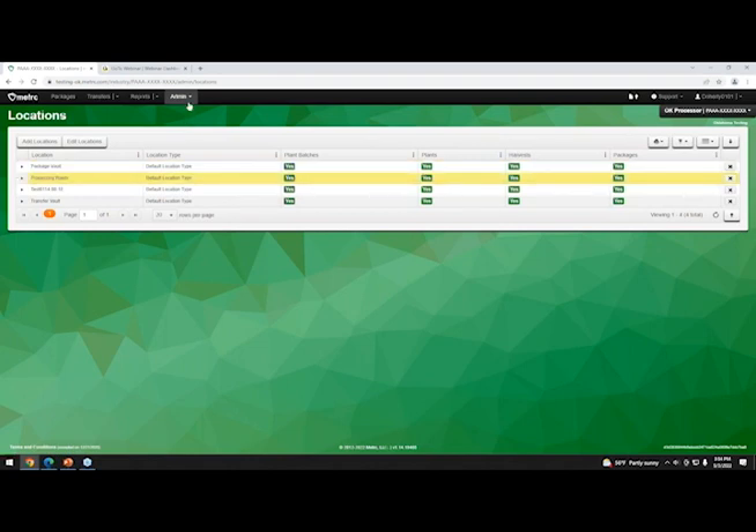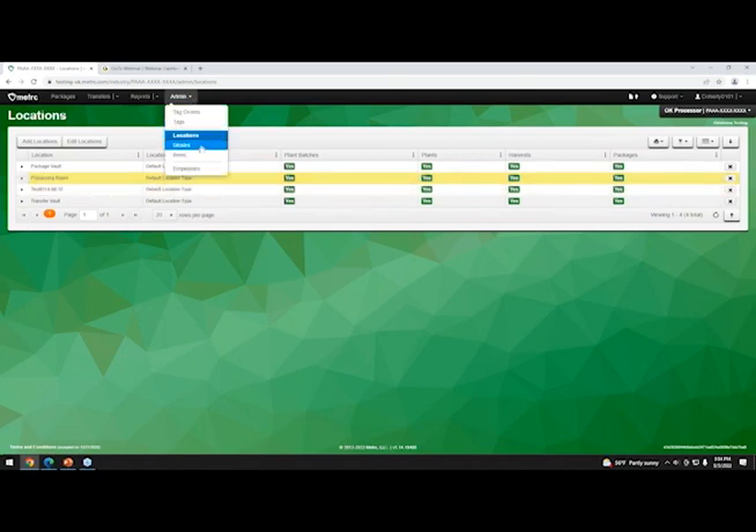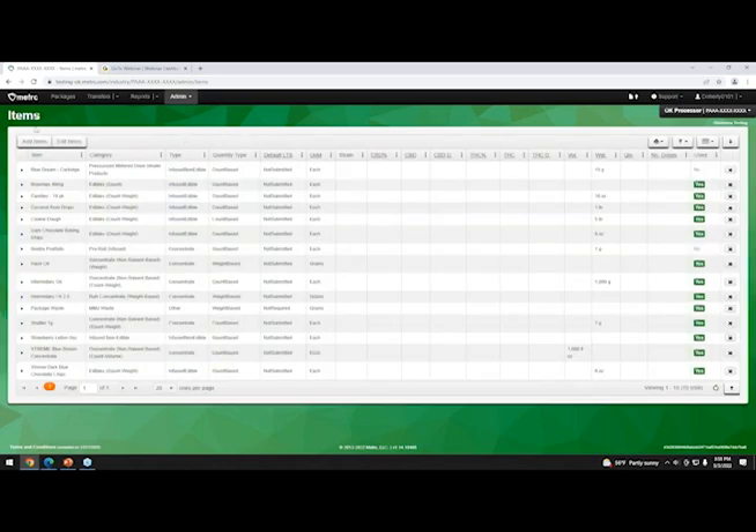After locations, you add your strains. Strains are only needed if you're creating packages of flower — they pertain to items like flower, or shake trim by strain. There is also a generic shake trim option that doesn't require a strain. Then go to the Admin tab and go to Items, where you'll add all the items you'll be making.